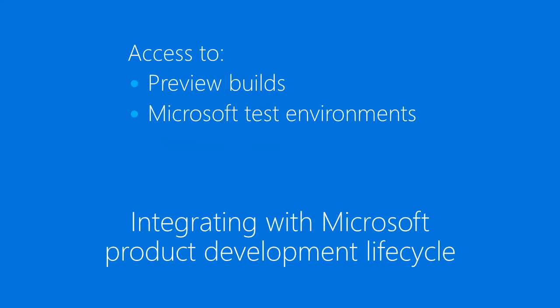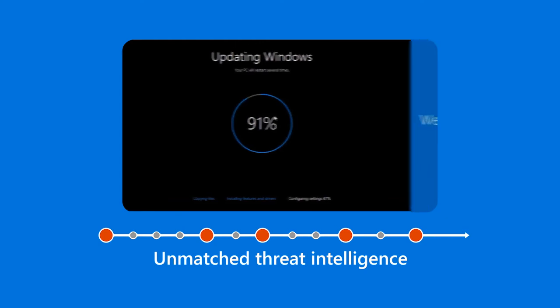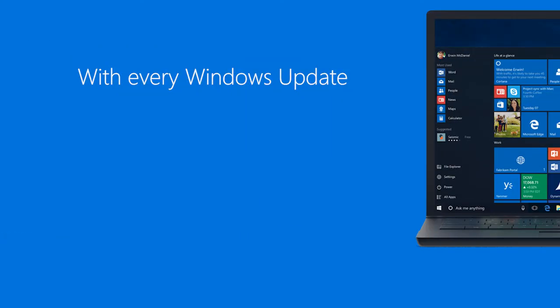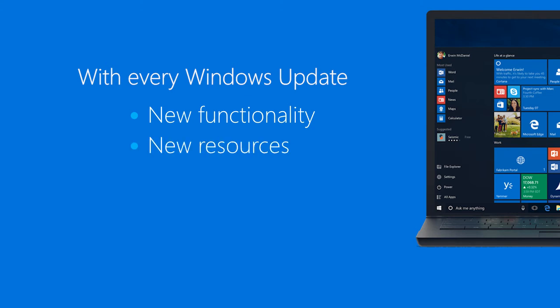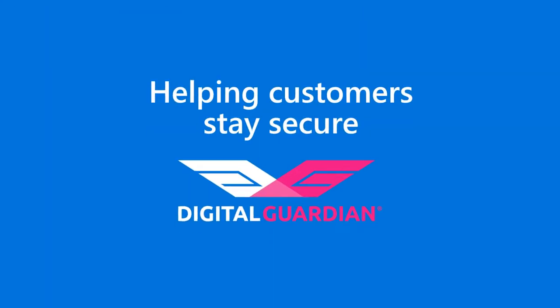By getting earlier in the product development lifecycle and really integrating with Microsoft's product development lifecycle, we are able to both secure the data and at the same time provide users with the latest software, the latest resources, and access to the latest threat intelligence. We are always going to be ahead of the game with respect to Windows as a Service going forward.